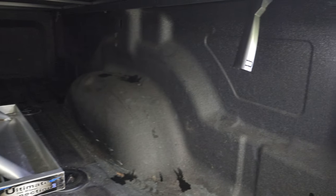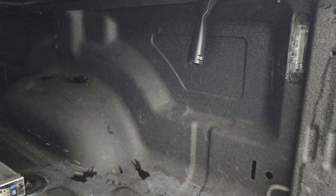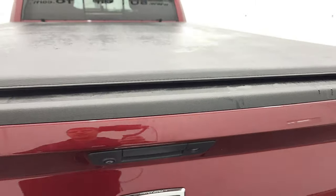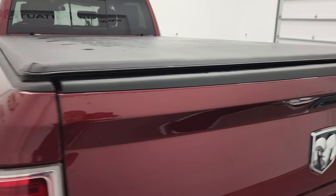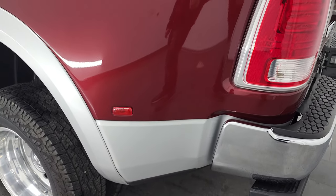The LED lights turn on with the button back here — you get one on each side. You can turn those back off with the button, and you also get a spray-in bed liner. The tailgate shuts nice and solidly and does have a locking tailgate. There's a backup camera as well, and this one has the cargo cam.